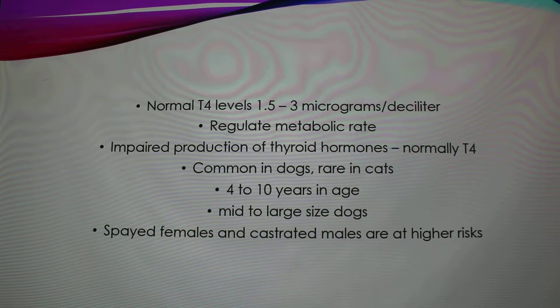Certain breeds are more commonly affected than others, such as Golden Retrievers, Doberman Pinschers, Irish Setters, Miniature Schnauzers, Dutch Hounds, Cocker Spaniels, and Airedale Terriers. German Shepherds and mixed breeds are actually at a reduced risk. Spayed females and castrated males are at higher risk than intact animals.